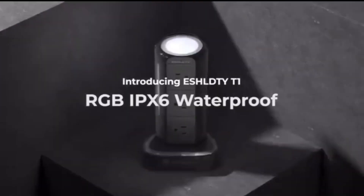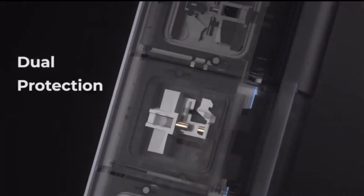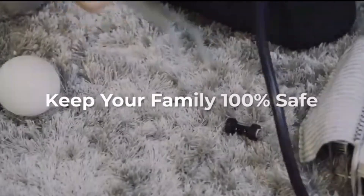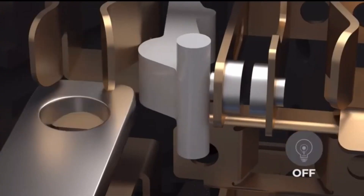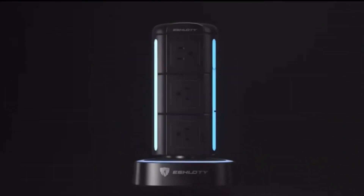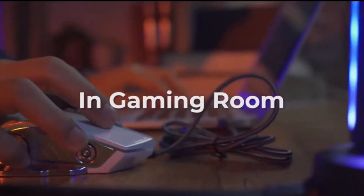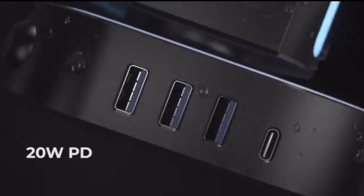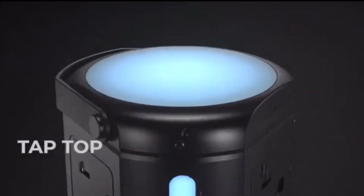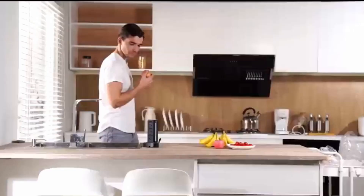Number 4: T1, the World's First RGB IPX6 Waterproof Power Tower. T1 is an advanced power strip tower and surge protector that protects both you and your devices. It provides ultra-safe power delivery with a patented IPX6 waterproof design for safe use both indoors and outdoors. It features a built-in RGB music rhythm light that sets the mood with multiple colors, and delivers 2.4 amps and 20-watt PD fast-charging output for all your essential mobile devices.